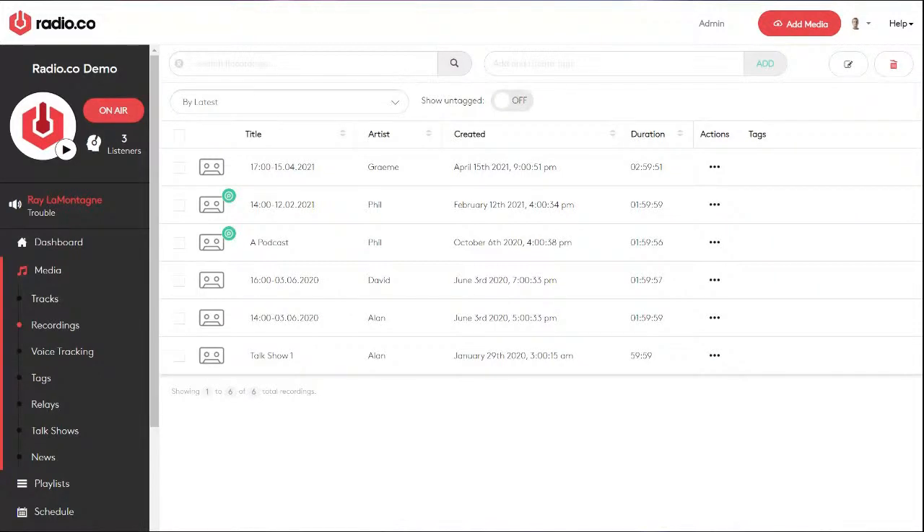The Recordings folder is for any live shows you record. If you do a live conference call or webinar and want to record it, you can schedule your live broadcast to record. When you come off air, you'll have an MP3 file of the entire show. You can then download the recording or upload it to Podcast.co — our sister company — so people can listen on demand if they missed it live.